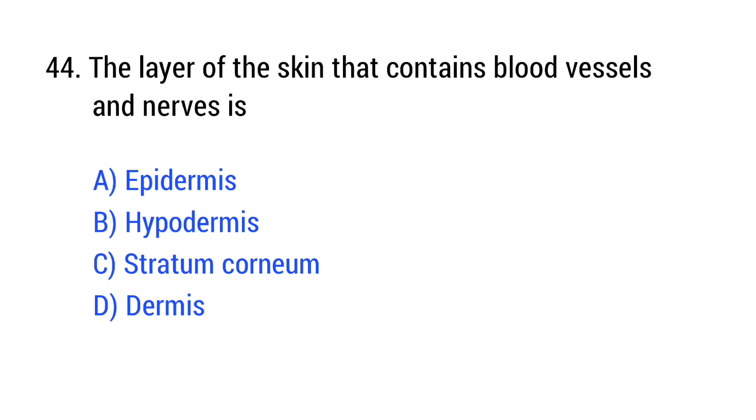Question number 44. The layer of the skin that contains blood vessels and nerves is? The right answer is Option D: dermis.